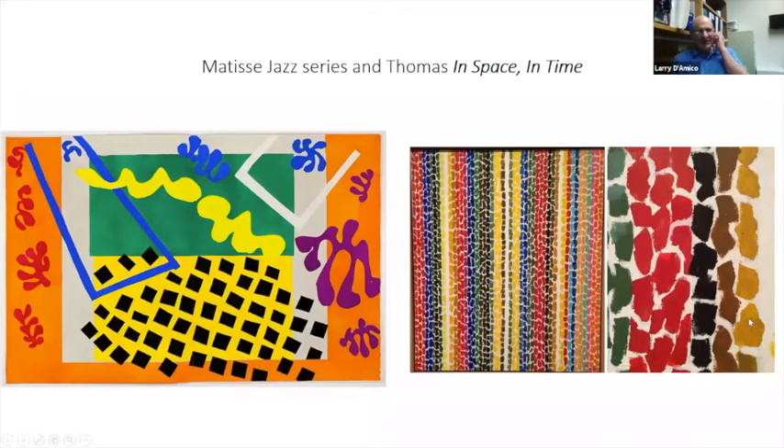Here's Matisse's Jazz, and here is Alma Thomas's In Space and Time. Her work — the close-up on the right shows the rhythm that's in the In Space and Time piece. You can see the influence of the notions about color that Matisse was playing with and how that affected her.